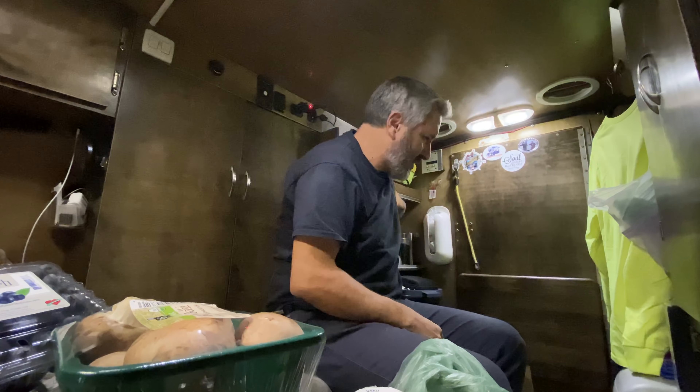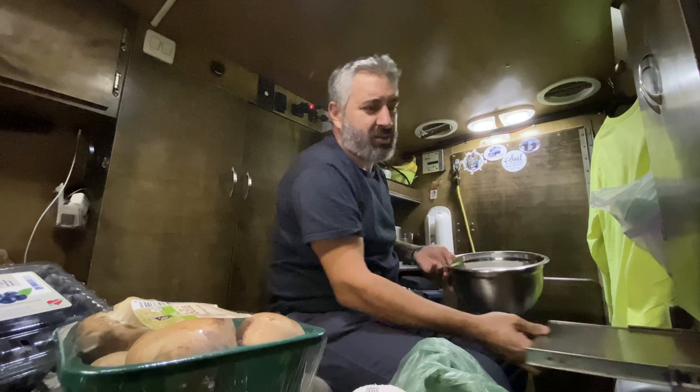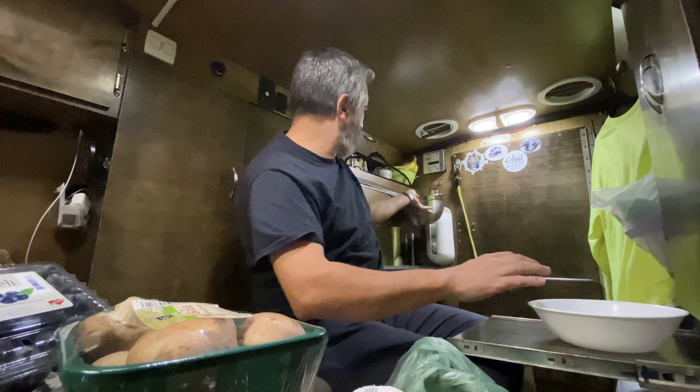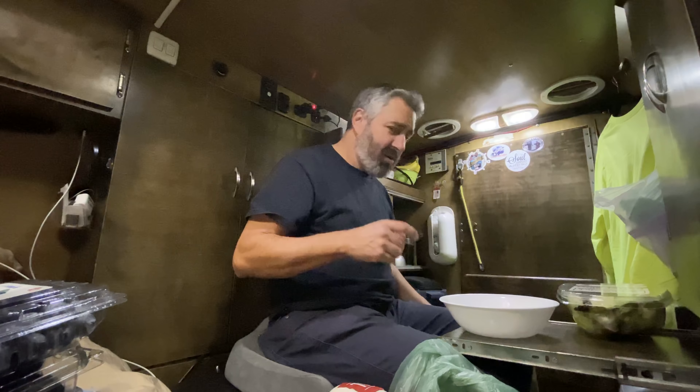Good evening folks, or good morning, good afternoon. I just went to Whole Foods and bought a whole bunch of stuff. I'm gonna make a Louis salad, and if you've never seen a Louis salad, well you're not gonna see the whole thing right now, but go down to some other videos and you'll be able to see my Louis salad.